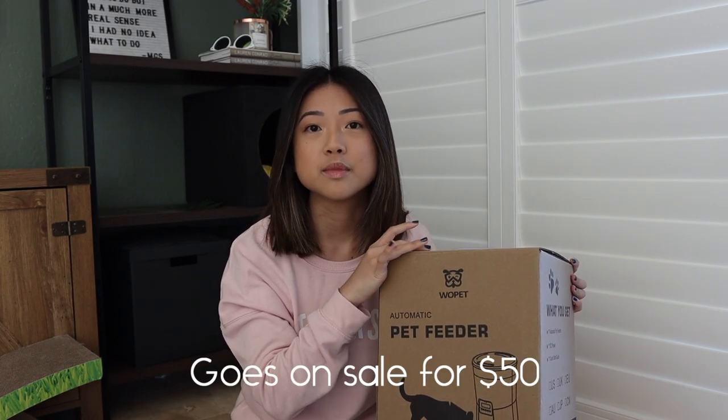I will be reviewing it and showing you the features. As a disclaimer, Wopet did send this feeder to us for review, but as always I will give my honest opinion and let you know the pros and cons. This feeder retails for $70 on Amazon — I'll put the link down below.